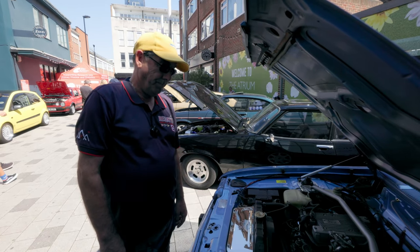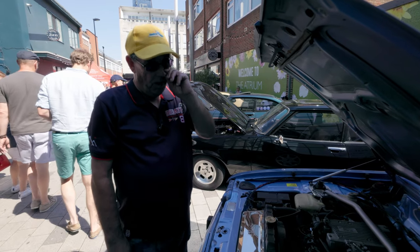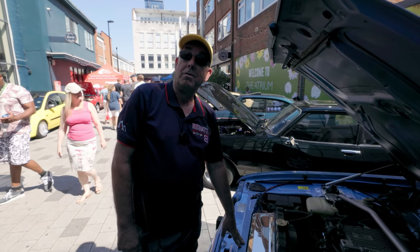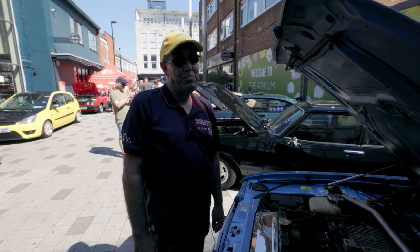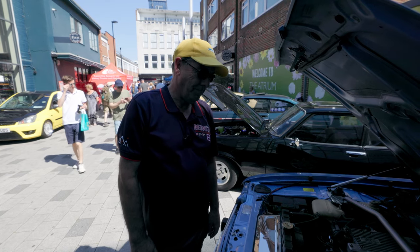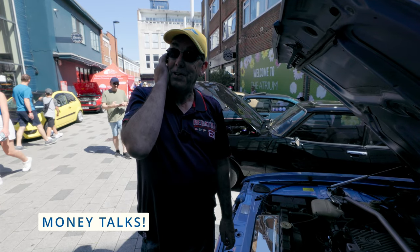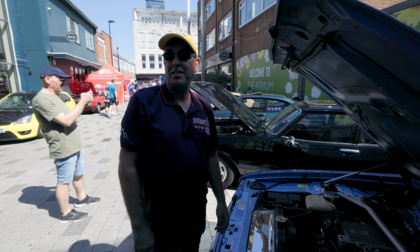So impressive stuff. Is this your dream Capri? You said you're a man of many Capris. I've had about 13 Capris. Dream Capri? Definitely not this one. What is the dream Capri for you? Either a Mark 1 RS 3100, or a Tickford Capri. They're not mega hard to find, but they're rather expensive — if you've got the cash to buy them. But a lot harder than one of these.